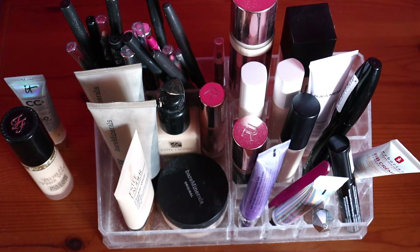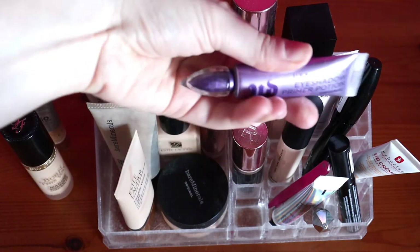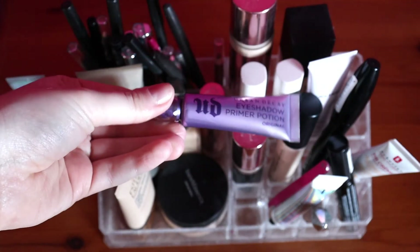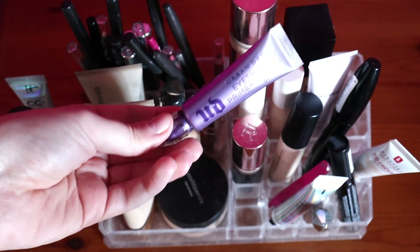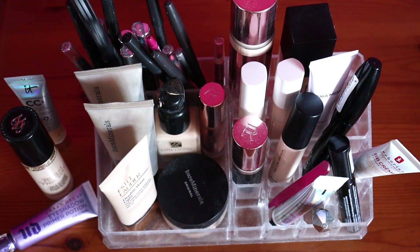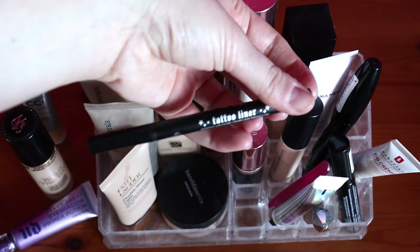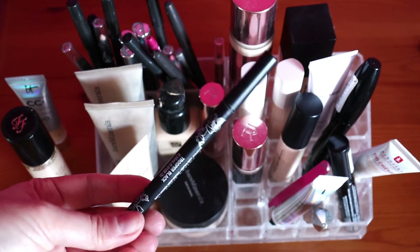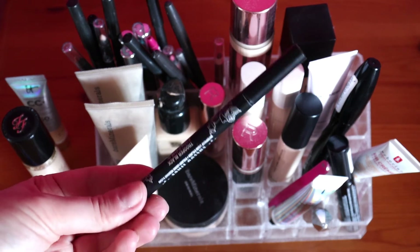For eye primer I'm going for the Urban Decay Primer Potion - I'm very nearly out of it so hopefully focusing on this in the next Shot My Stash I'll finish it. I love this product, it's so good. For eyeliner, I think I just want a liquid one this time - a liquid black eyeliner. This is the KVD Tattoo Liner and it's the only black one I have, so let's go for this one.